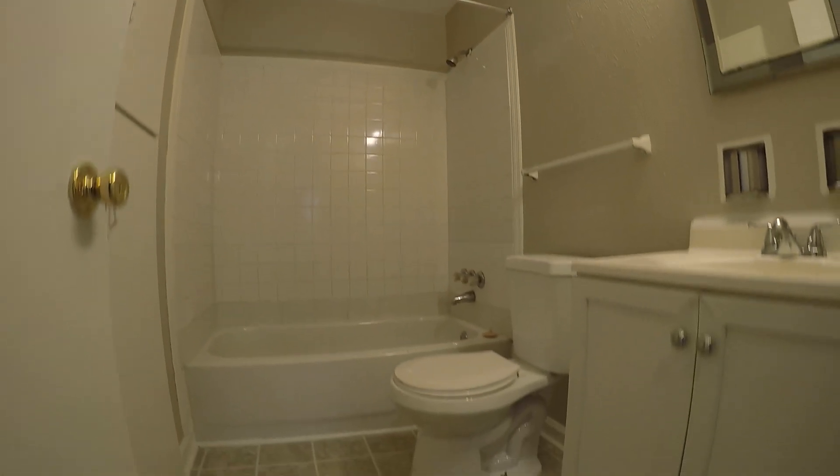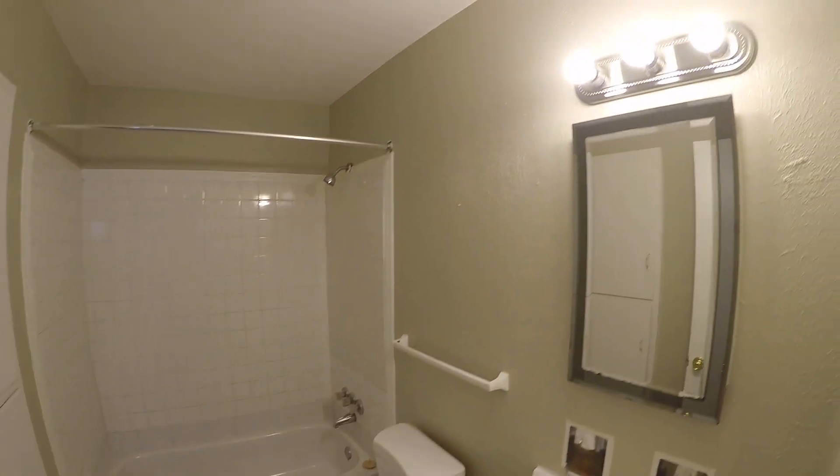Bathroom here. That's a nice size storage space.